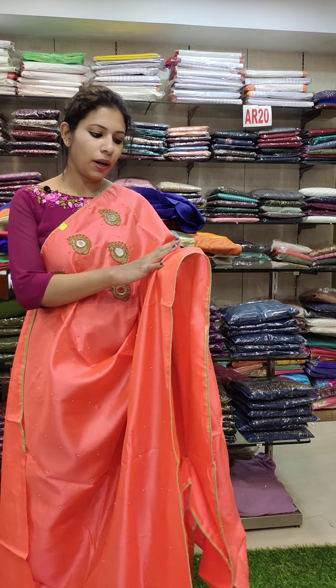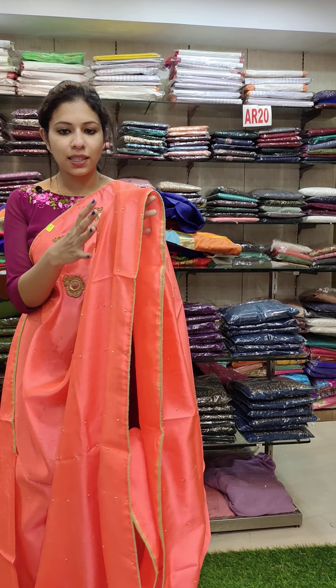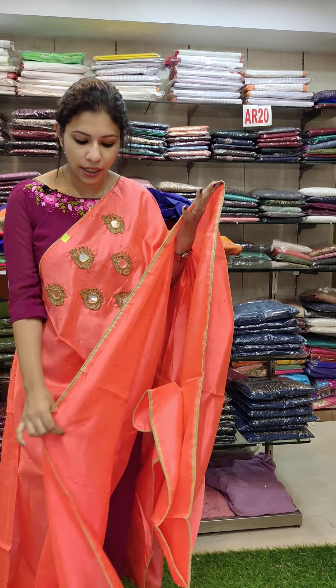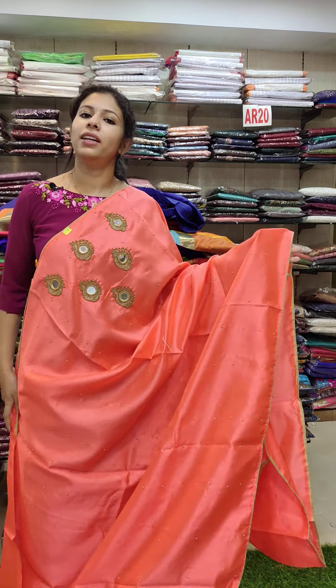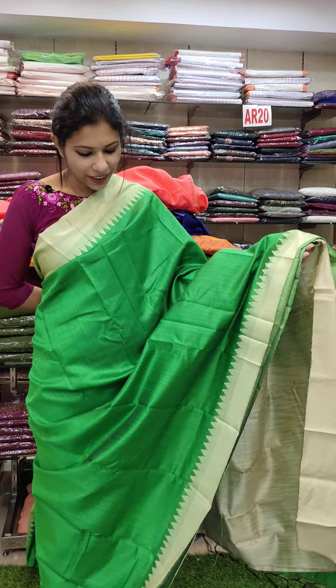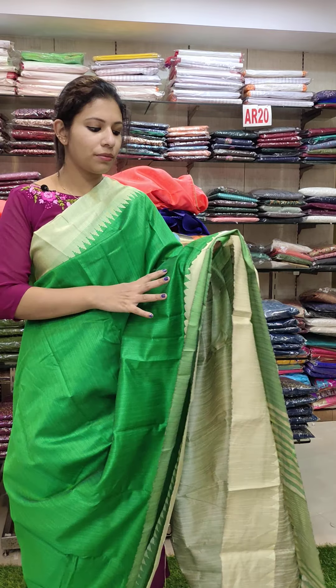Next runner is peach shade with the mirror work, with the beads work. Contrast cream shade piping, running blouse. Offer rate is 590.